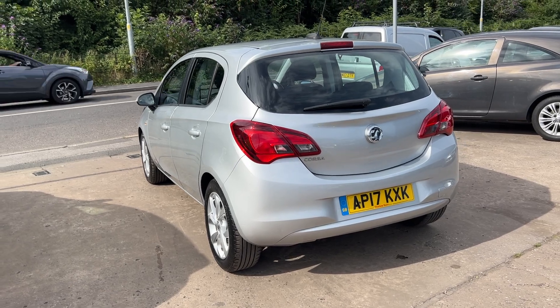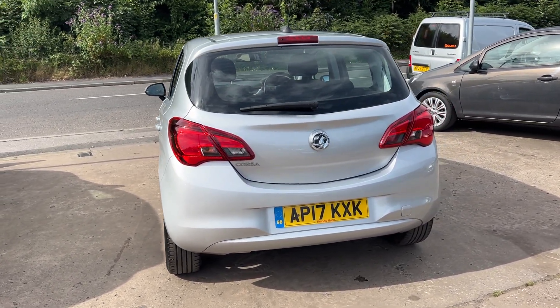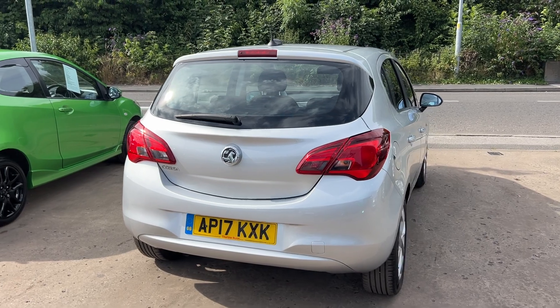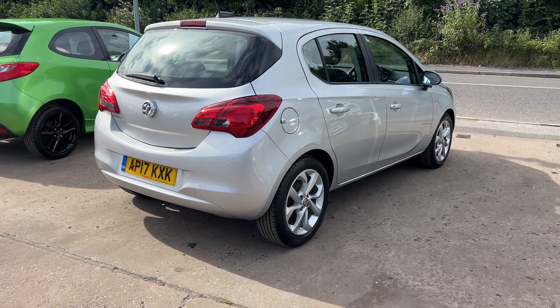It has cruise control, heated seats, heated steering wheel, automatic lights, touchscreen DAB radio, USB port, Bluetooth, remote central locking with two keys, multifunction steering wheel, and full service history.